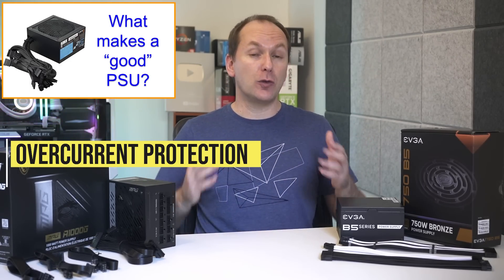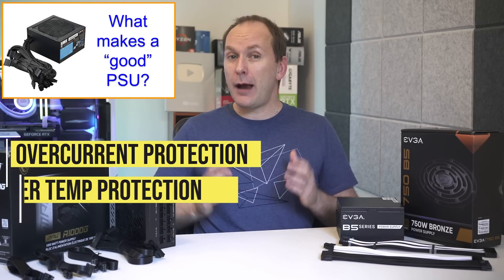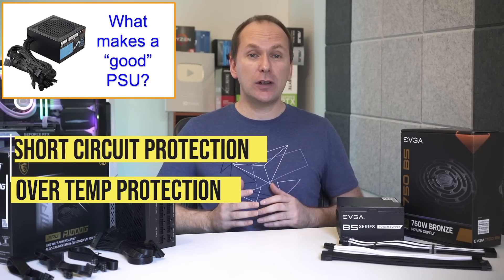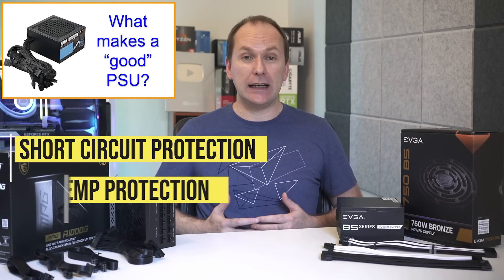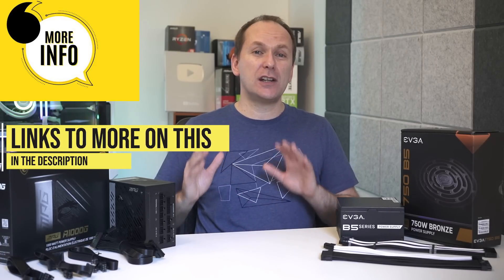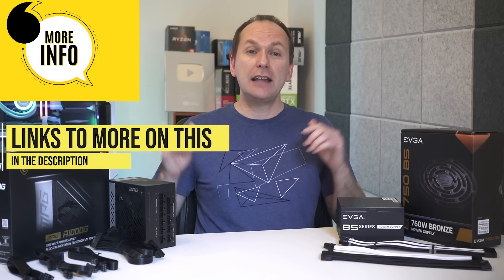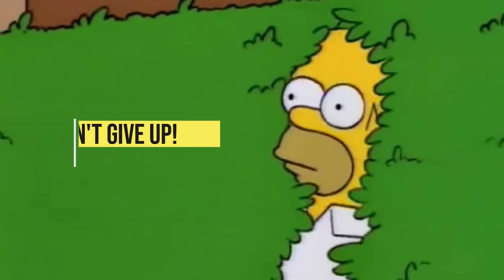Some of those protections include overcurrent protection for when the unit draws too much current, over-temperature protection for when the unit runs too hot, and short-circuit protection in the case of a short circuit. I'll leave a link to an article discussing these and other power supply protections in more detail in the video description.